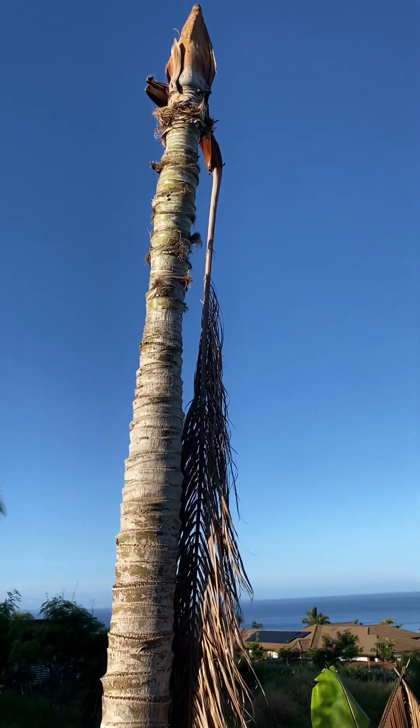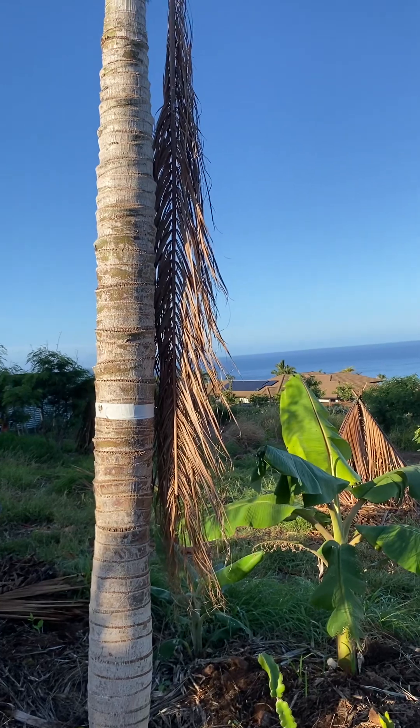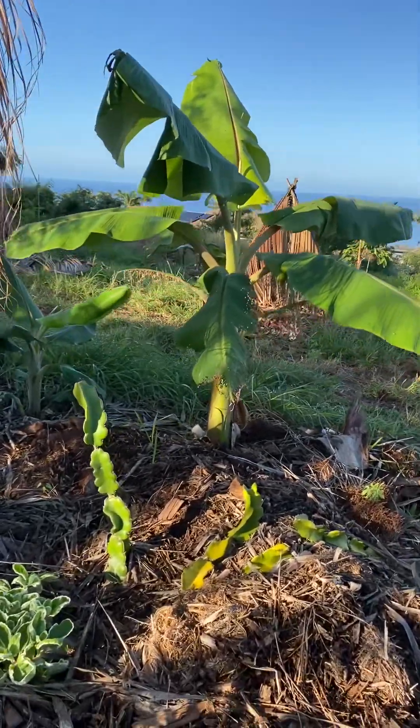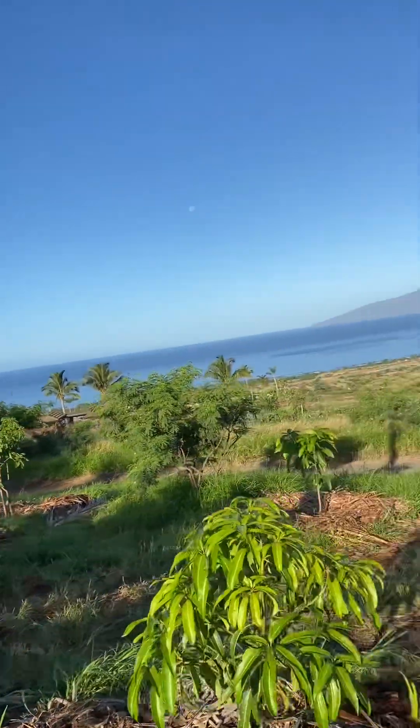This is a teddy bear palm that I transplanted from a different part of the property. As soon as I transplanted it, we had 80-mile-an-hour winds that snapped the top right off of it, so it's just standing dead. But what I've done is planted dragon fruit all around it — I'll use it as a trellis for the dragon fruit.